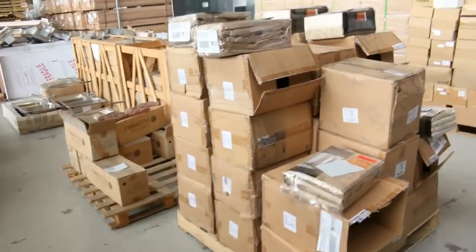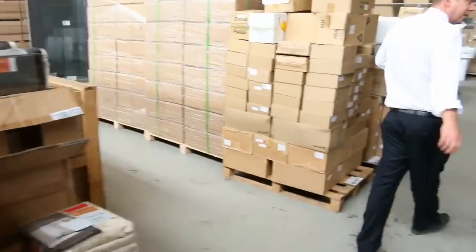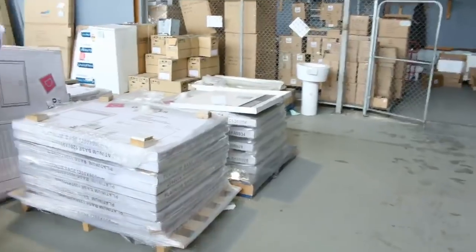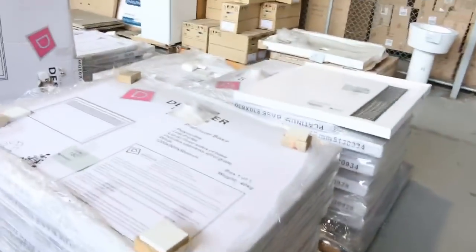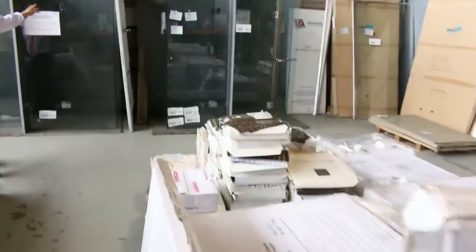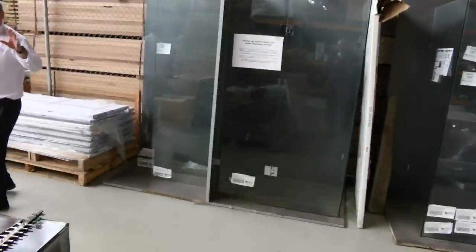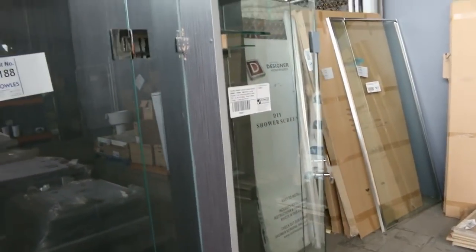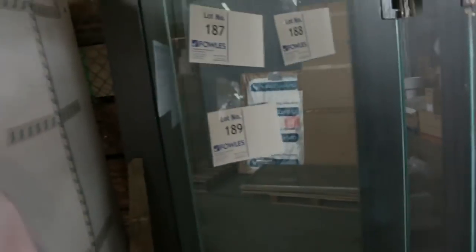Lots of curtains as well, and also blinds — I'll show you the blinds in a minute. Moving down through, there are lots of shower bases down the back here, more cookware, and a few bits and pieces for the garden. Lovely frameless shower screens — we've got 900 by 900 and 840 by 840. I believe the one on the end is the 840 by 840 as well. Beautiful looking shower screens.